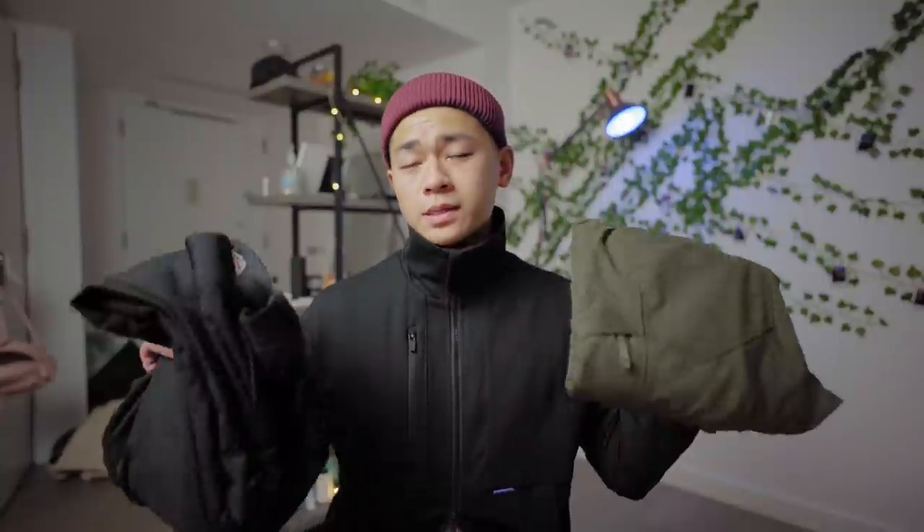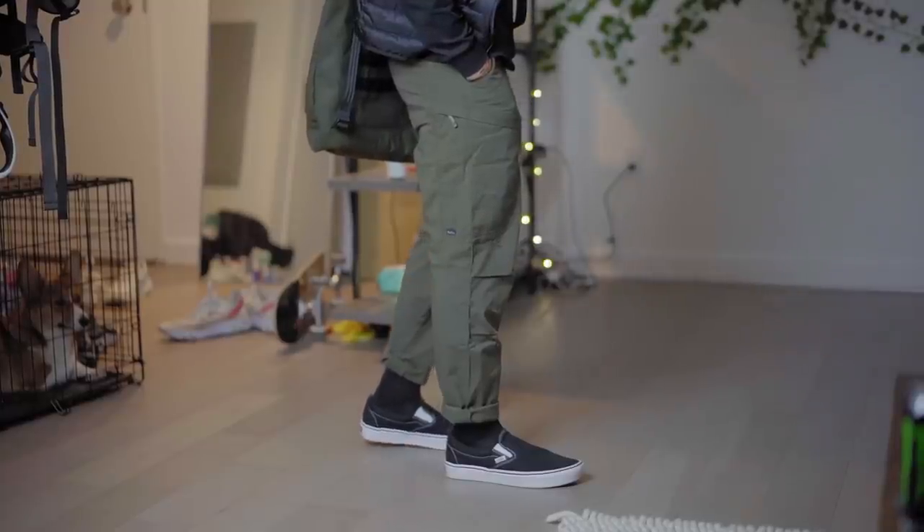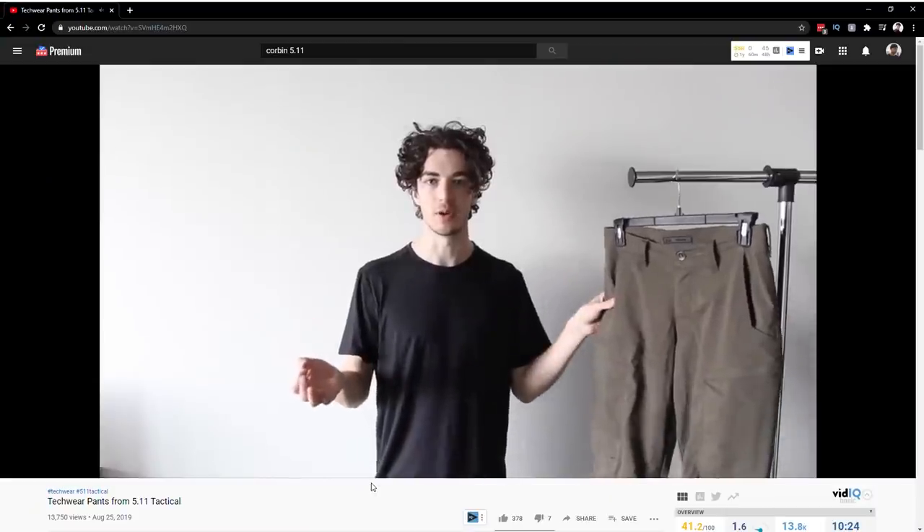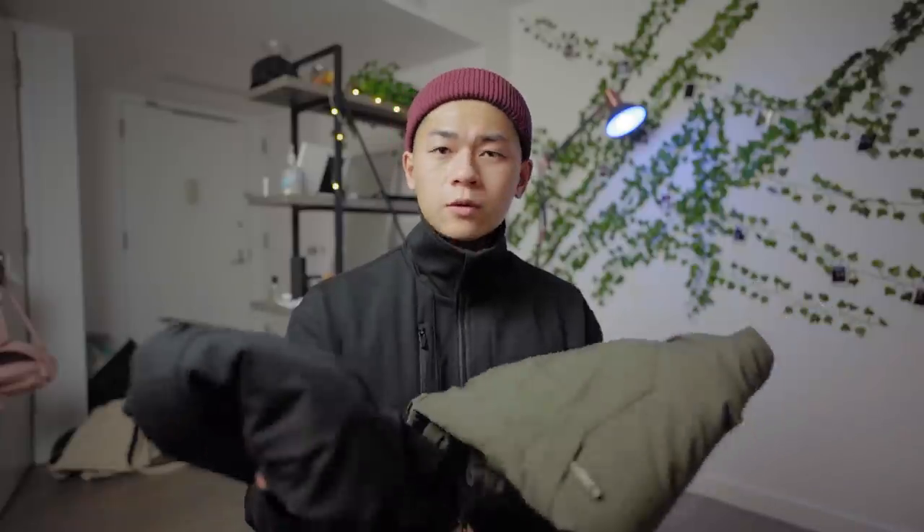We're going to be keeping it relatively affordable, and our first cargo pants are from 5.11 Tactical. 5.11 is the cheapest place to go for these kinds of cargos, and these ones specifically are the Apex cargo pants. Shout out to Corbin for recommending these pants — he made a whole video about it, so definitely go check out his channel.